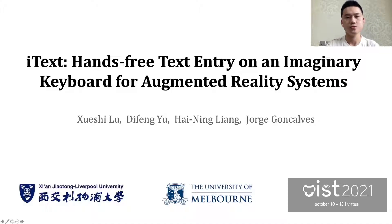Hi everyone, this is Xue Shilu. I'm pleased to present our work, iText: hands-free text entry on an invisible keyboard for augmented reality systems. I'm from Xi'an Jiao Tong Liverpool University, China. This is a joint work with colleagues from the University of Melbourne.